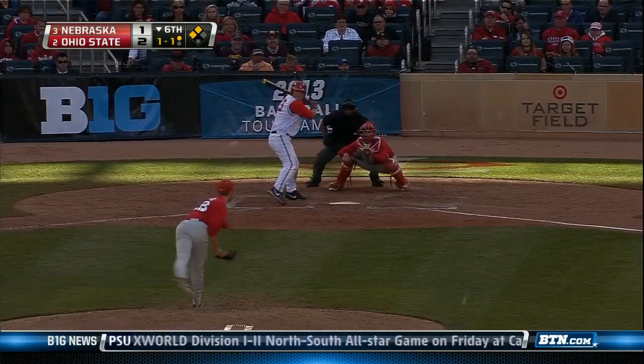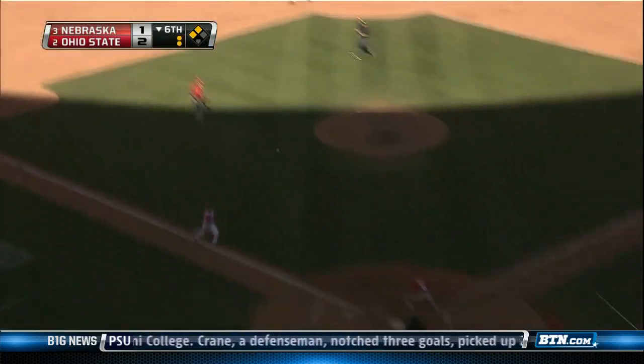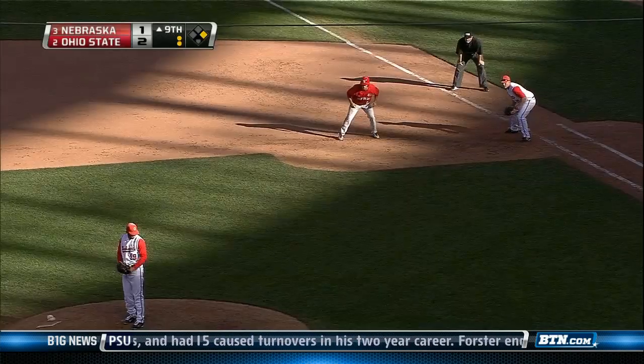Still in the bottom of the sixth, one out, looking for more. We've got two in scoring position. Mike Carroll to left field — and here's your guy Pritchard, grabs it, chucks it, toast. Should know better than to run on him. The young man had a nice running start in and made a great throw.